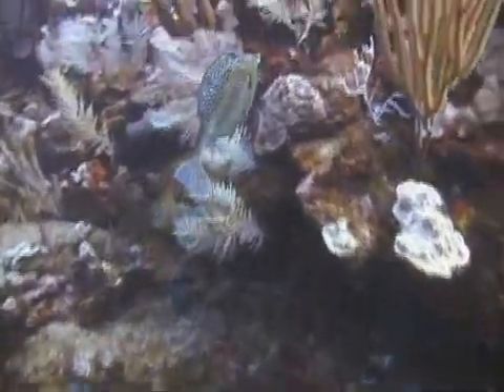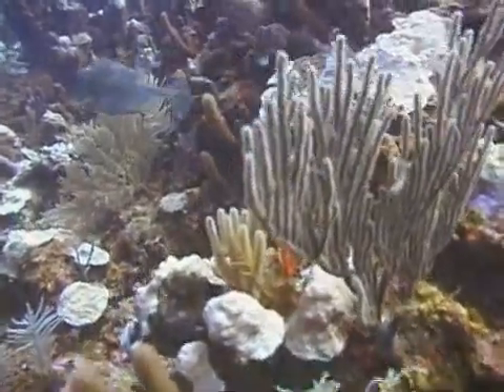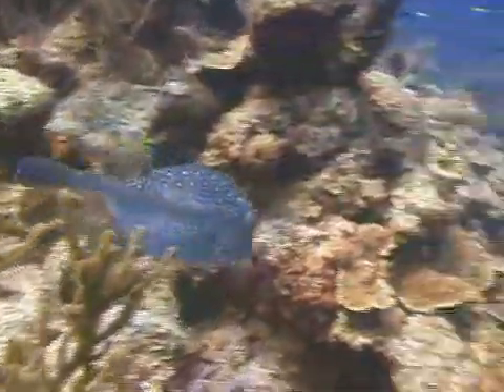Honeycomb cowfish are found infrequently off the Atlantic coast of Florida and even more rarely off the Gulf coast of the state. They are common, however, in the Bahamas and the islands of the Caribbean. They are generally not afraid of divers unless approached aggressively.